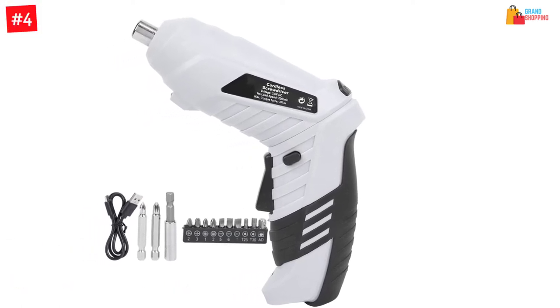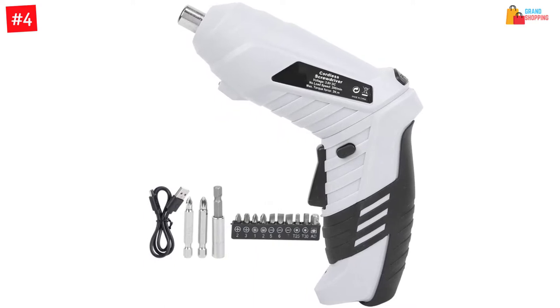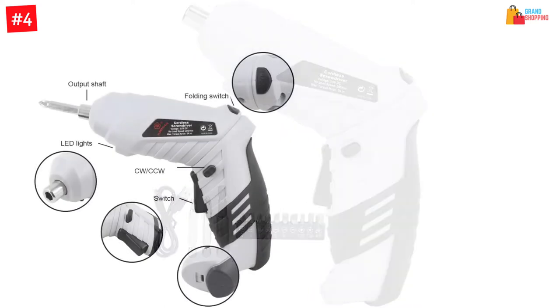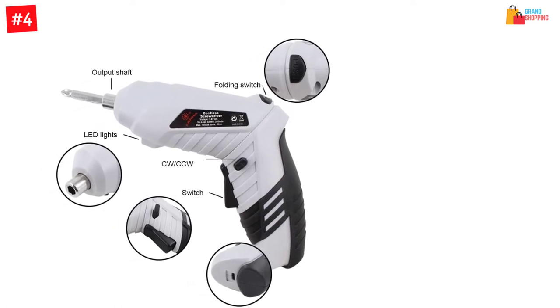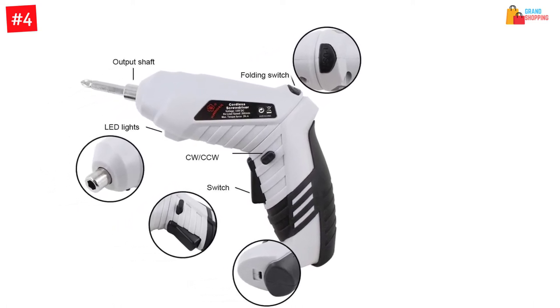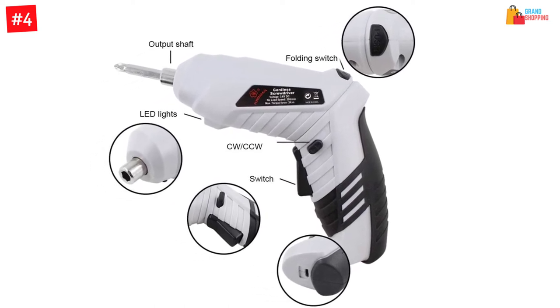Number 4: Walfront cordless electric screwdriver drill kit. No more struggling to screw or unscrew — this electric model does the hard work for you to save time and energy. Not only is this a fast-working electric screwdriver, but it is quite easy to work with as well.